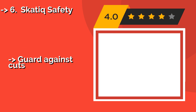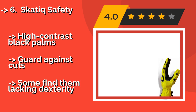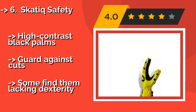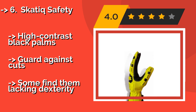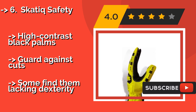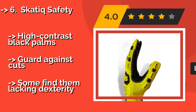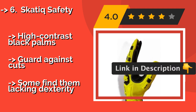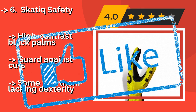Sixth is the Skatex Safety, approximately $19. With their breathable foam inserts, they help keep you comfortable while absorbing sweat, and they'll give you plenty of protection — especially at the metacarpals and knuckles. Their eye-popping yellow color is hard to miss, and high-contrast black palms guard against cuts, but some find them lacking in dexterity.